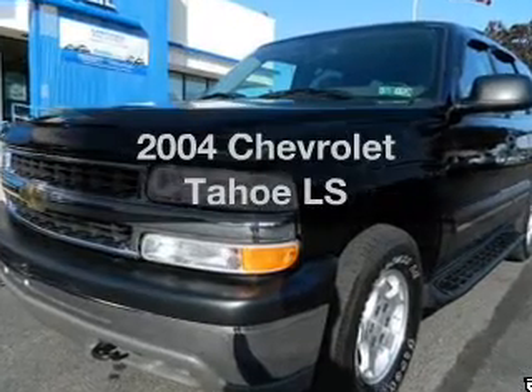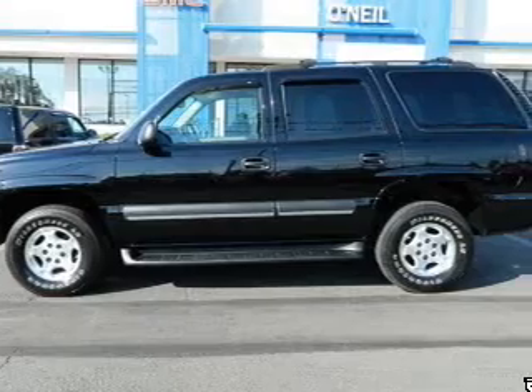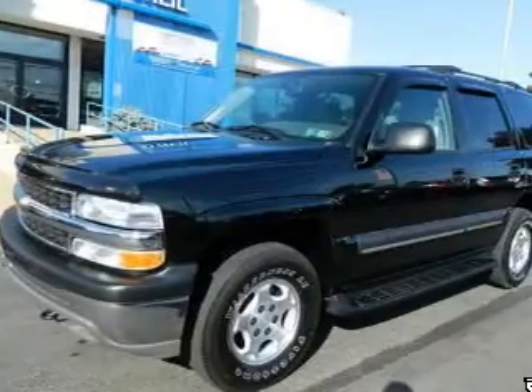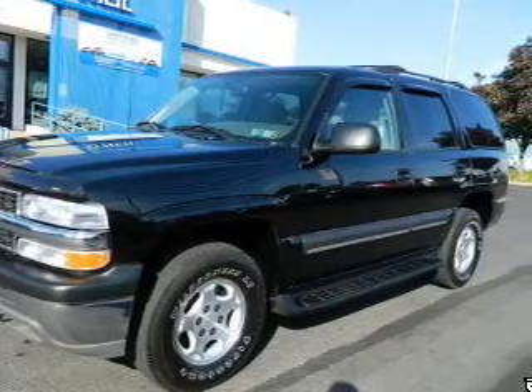Imagine yourself in this 2004 Chevrolet Tahoe — everything you need under one roof with this great vehicle. With a powerful eight cylinder engine that responds smoothly to its automatic transmission, stand out from the crowd with premium wheels.